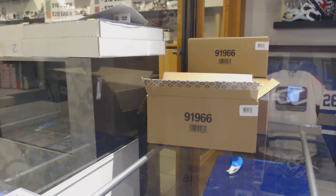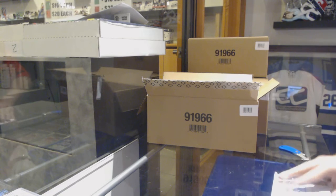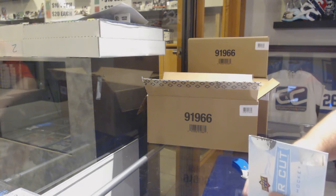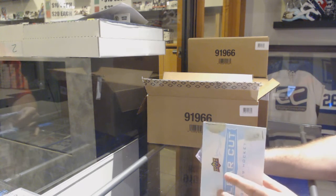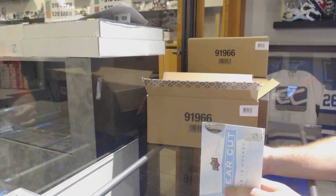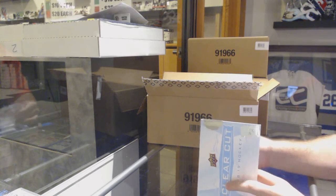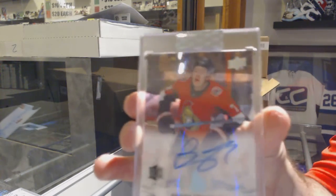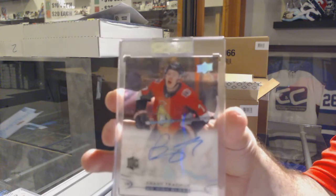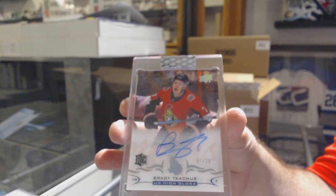I'm going to throw this out there, nice and early — if anyone gets the math, I am absolutely interested. This case is just taking off at this point. We've got a high-gloss rookie numbered 3 of 10 for the Ottawa Senators, Brady Kachuk.